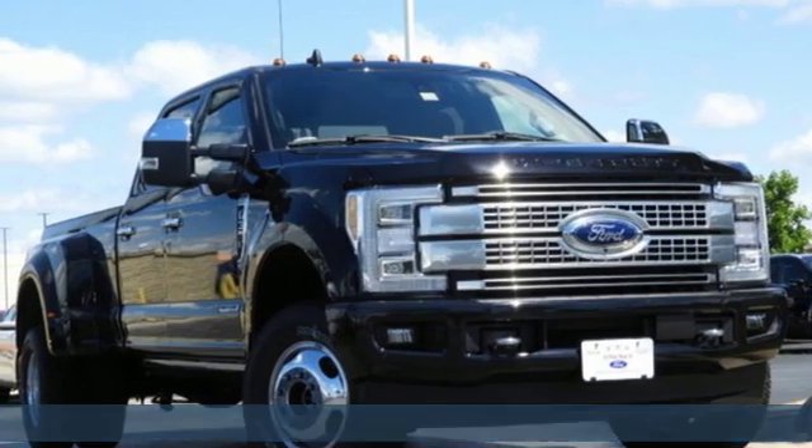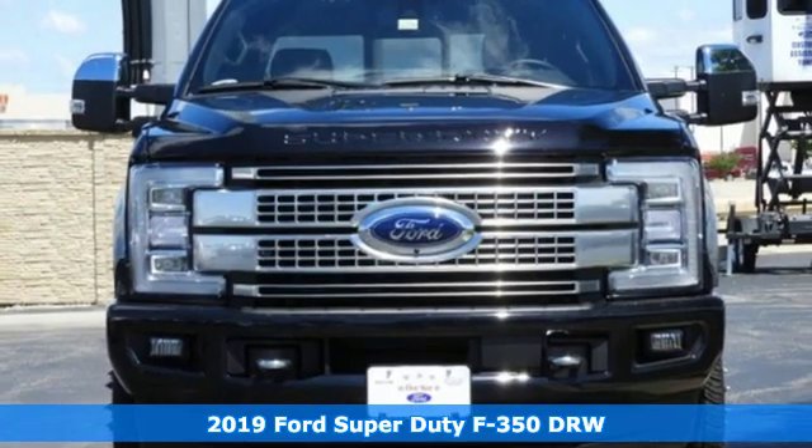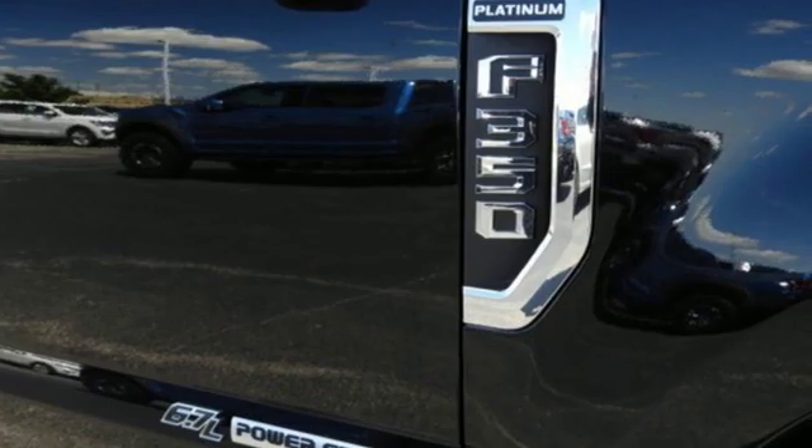Here's a new 2019 Ford Super Duty F-350 double rear wheel. This dependable co-worker has a powerful engine and tons of towing capacity to do the heavy lifting.